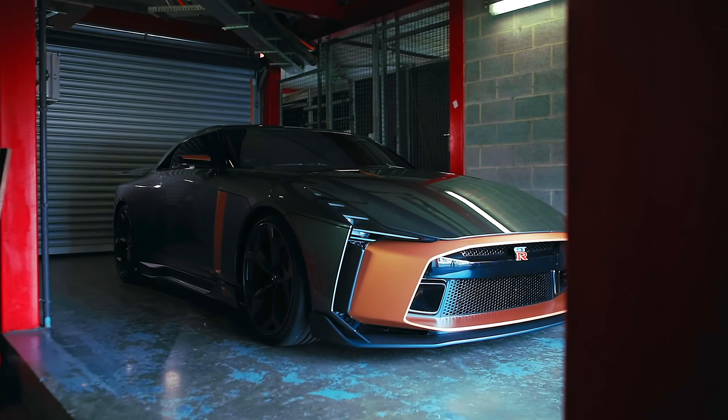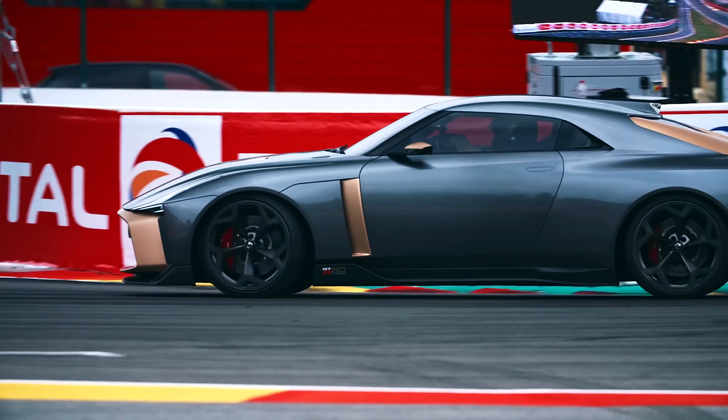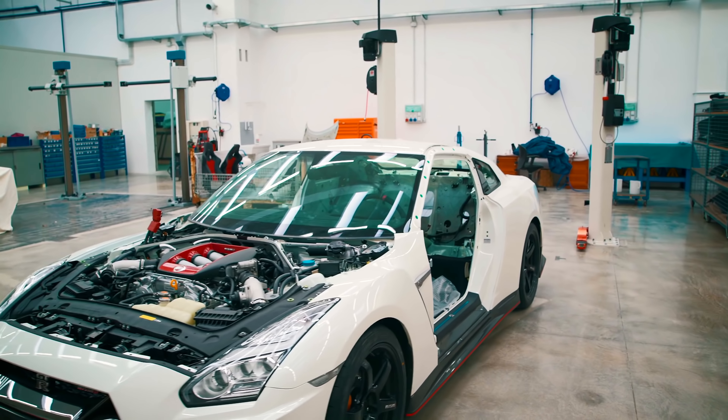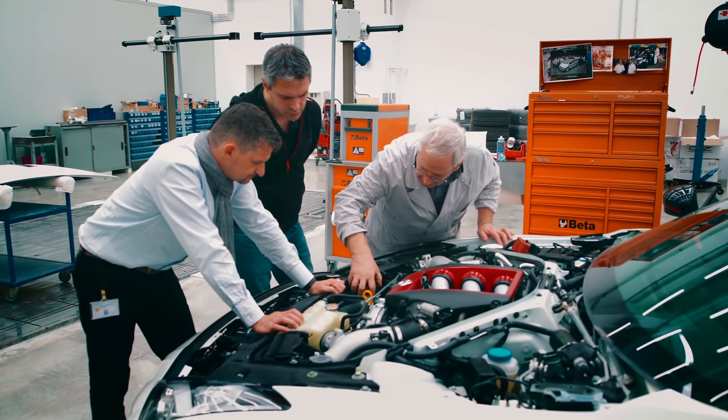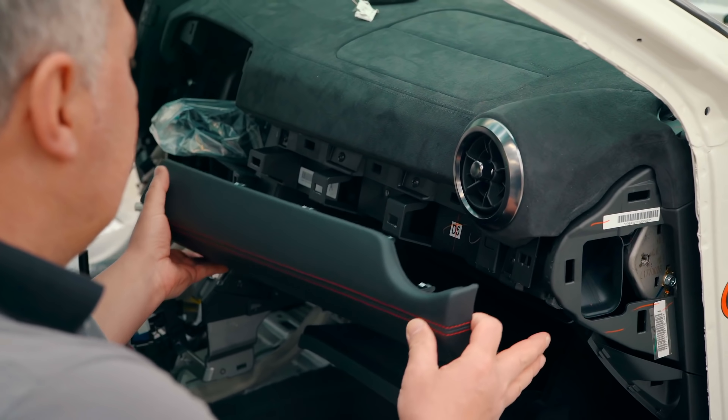Since their invention, cars have undergone a tremendous transformation over the years — from changes in manufacturing and material usage to the type of engines that power them. The modern cars we see today have tightly embraced the latest technologies to become more safe and smart, and we still don't know how many drastic changes are yet to come.